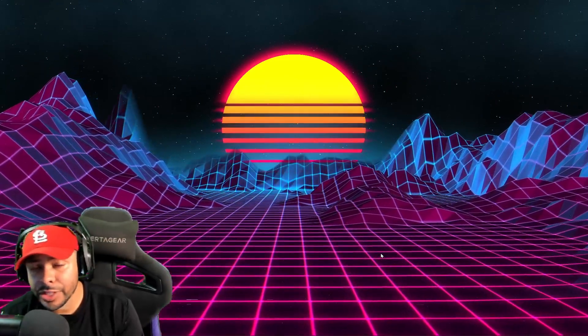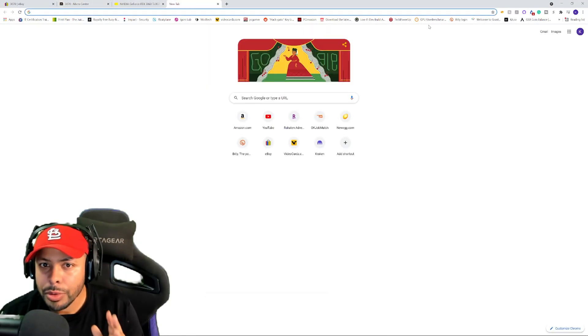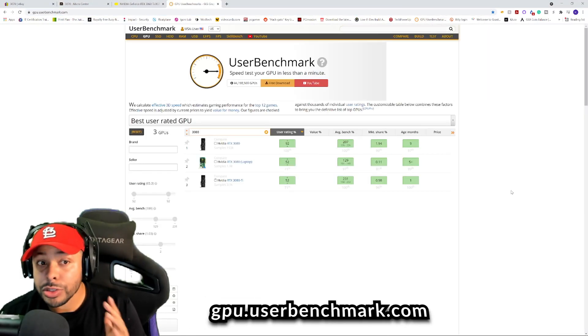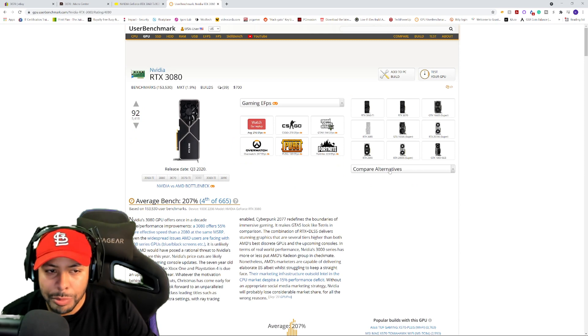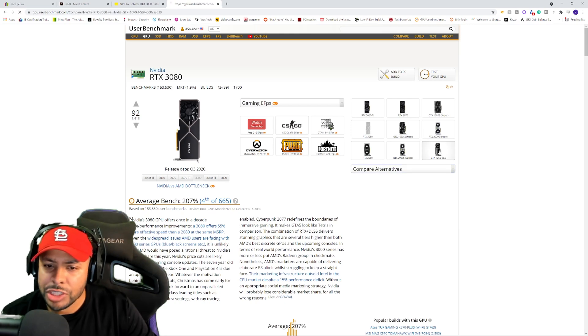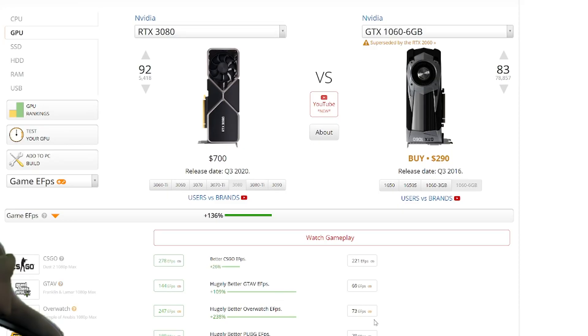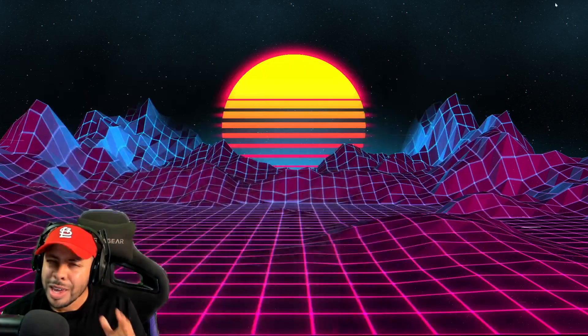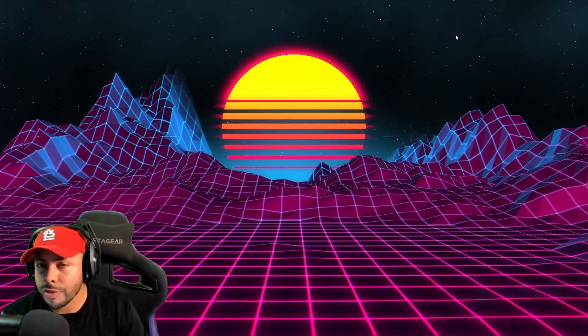So that's my breakdown of the GPUs to help you figure out which one is going to be best for you. As an additional resource, I want to show you a tool called UserBenchmark GPU. You can type in any GPU on the market and compare it to others — for example, the GTX 1060 versus the 3080. It gives you a really good gauge on just how much better one GPU is than another. I'll have it linked in the description for you.